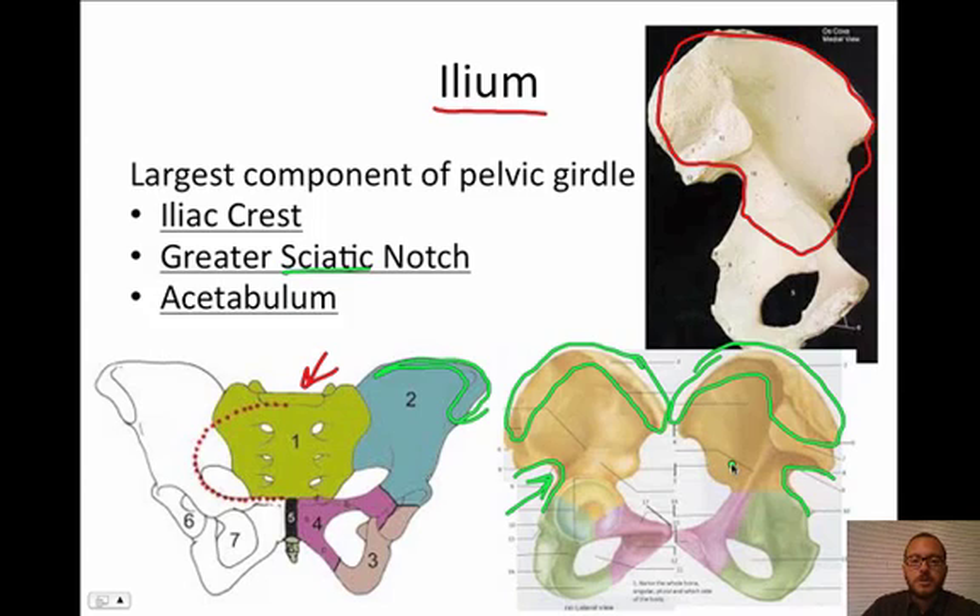The next feature is something called the acetabulum — it literally means vinegar cup. The idea is it's this cup right here. Notice it actually has three colors making it up: the purple, the grayish green, and the brown. The top portion is made up by the ileum. The acetabulum is the socket for your hip — it's where your femur is going to fit into. If you've ever heard of acetic acid, that's vinegar, so there's your word connection.